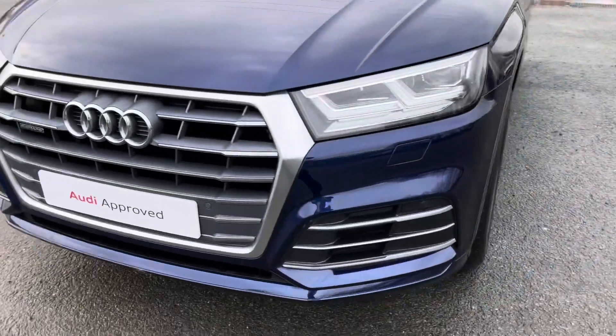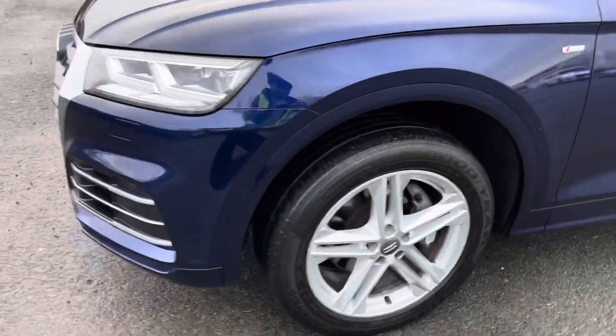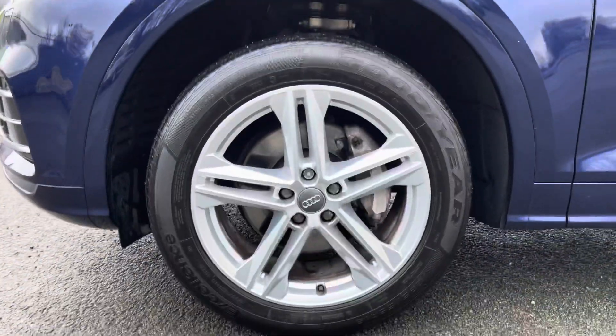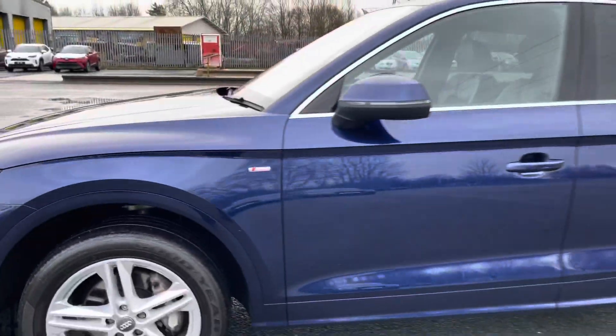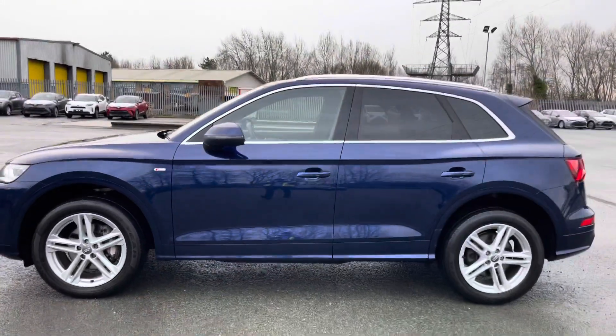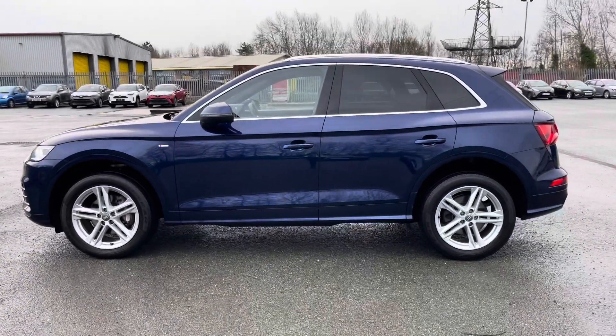This car has LED headlights for high quality illumination of the road ahead. These are the 19-inch five twin-spoke star design alloy wheels, which complement the finish of this car beautifully. The wing mirrors on this Q5 are heated and electrically adjustable.